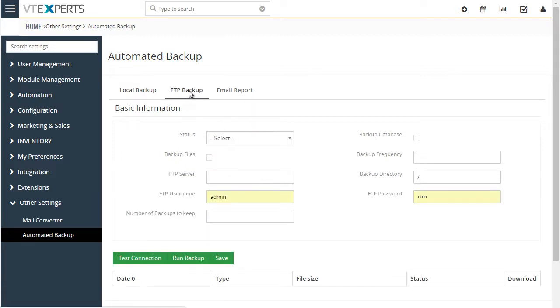Next, we have FTP backups. This is where you can configure your database and files to be put on a separate server other than vTiger. Straightforward fields: FTP server name, backup directory, password, and backups to keep. You would also see the list of backups completed down below.